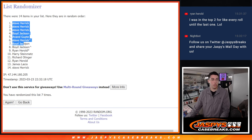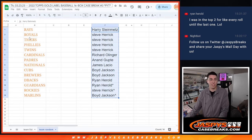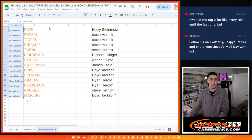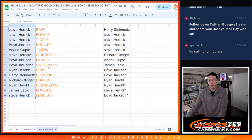So we'll take the names. Steve in the top three — look at that. So we've got Steve with the Rays, Royals, and Tigers. Boyd with the Phillies. Anand with the Twins. Steve with the Cardinals. Boyd with the Padres and Nationals. Ryan with the Cubs. Harry with the Brewers. Richard with the Diamondbacks. Ryan with the Guardians. James with the Rockies. And Steve with the Marlins.